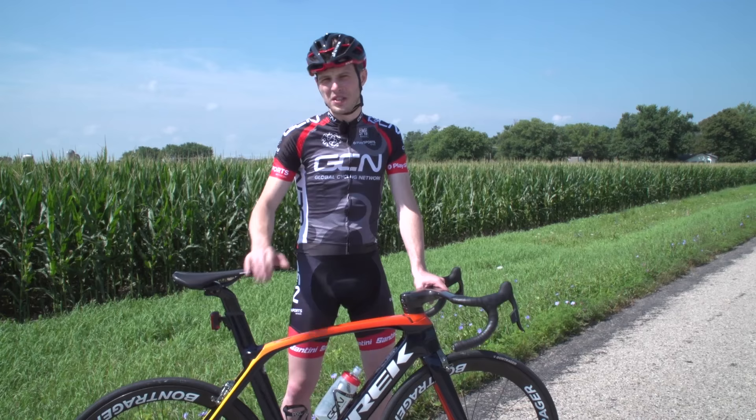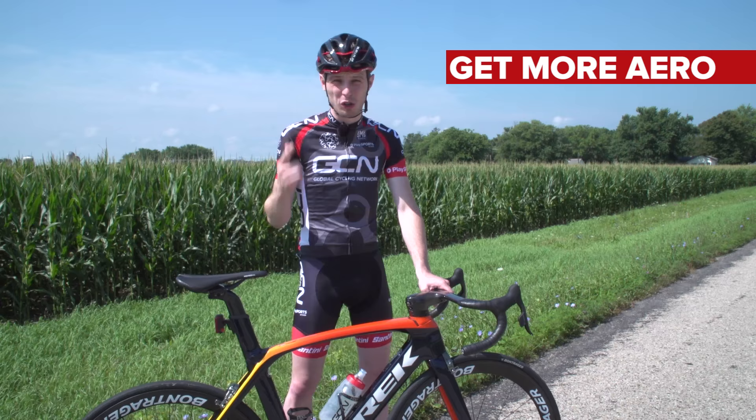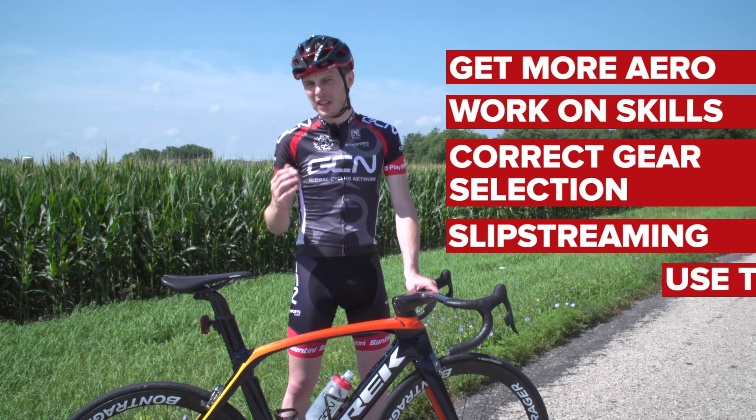There we go — five ways that you can ride your road bike faster without necessarily getting much fitter. You can get more aero, work on your skills, get your gear selection right, work on your slipstreaming, and carry a bit of momentum from downhills into small climbs.